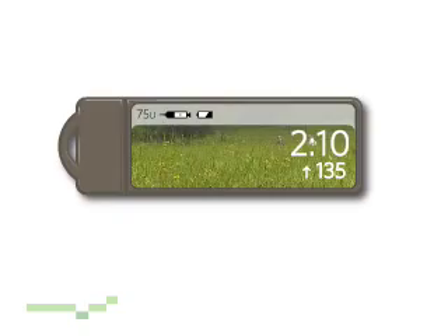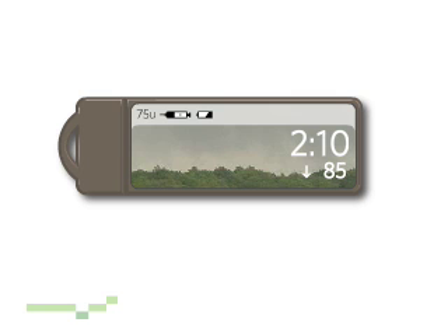At work, I keep my Charmer on my desk, which helps keep me motivated. I don't mind keeping it out, because it looks more like a tiny iPod than a medical device. The display changes to let me know how I'm trending, which helps keep me on track throughout the day.